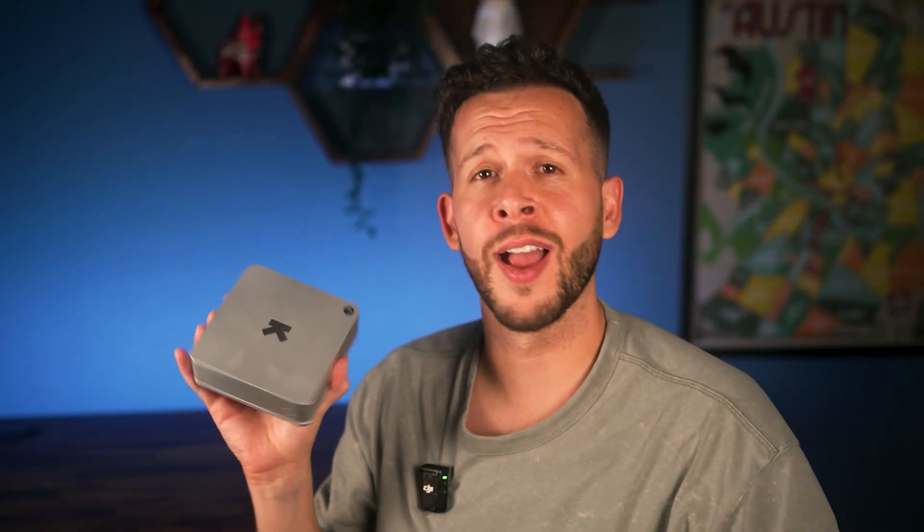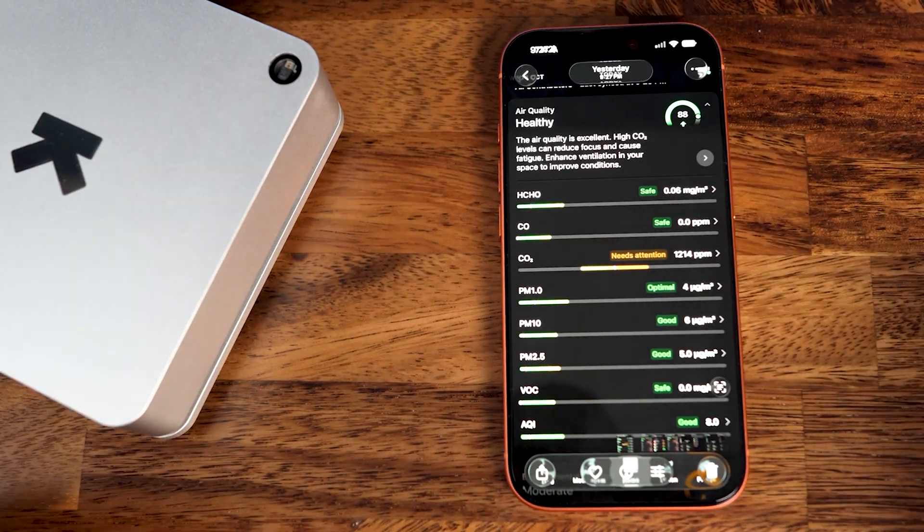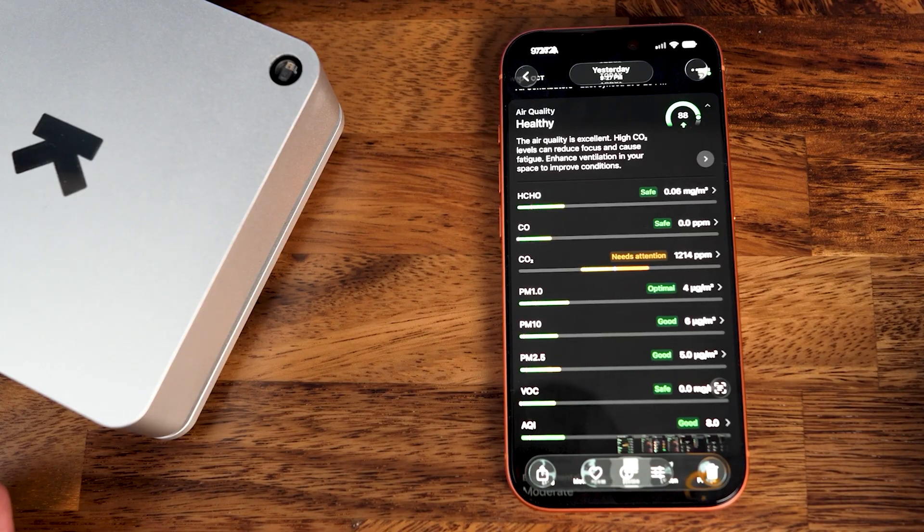All right. Let's see what my Ultrahuman Home has to say about all the fun we're having here today. After lighting candles, spraying a few chemicals, cooking some smoky burgers — basically making my room a toxic mess — here's what happened.